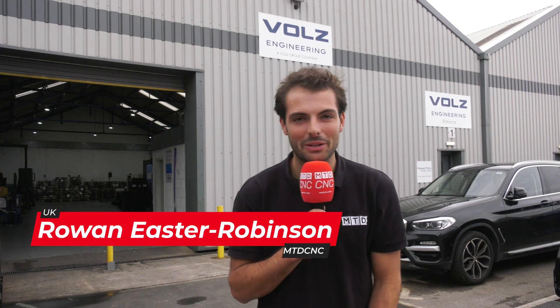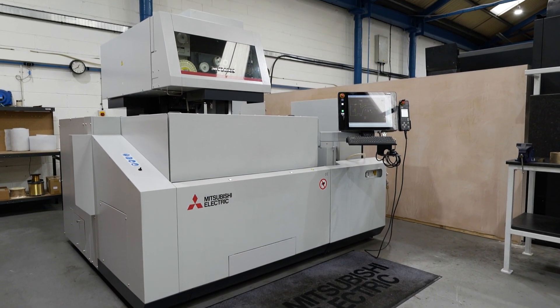We've come to Volz Engineering, a filter machine manufacturer in Rochdale, to find out how they future-proofed their business with a brand new EDM machine from Mitsubishi, supplied by ETG.